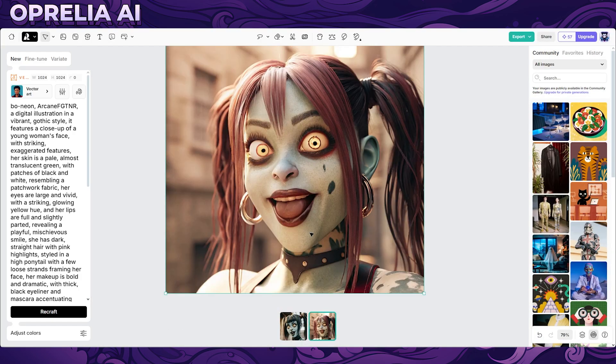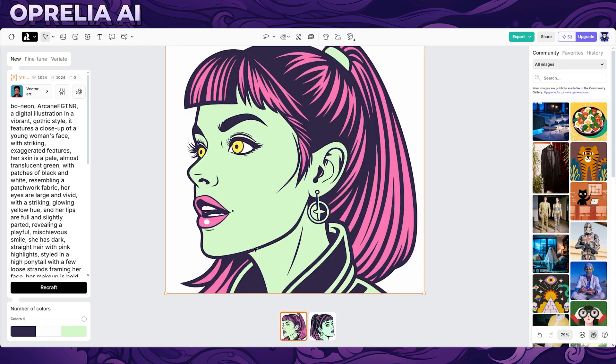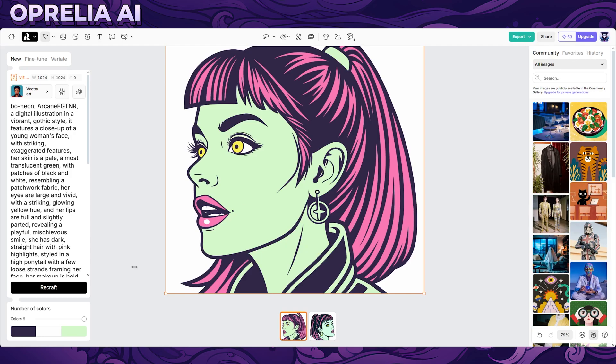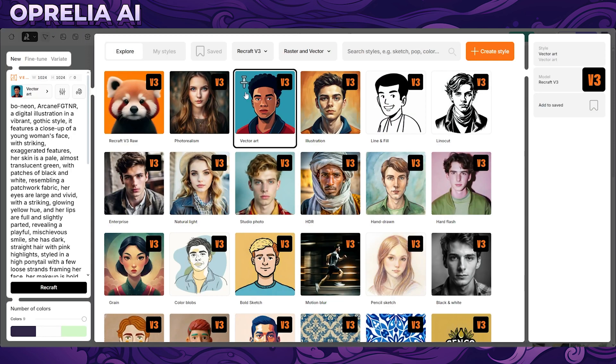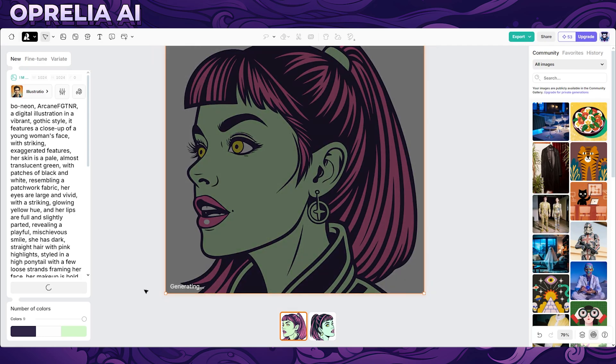You can change the style immediately — if you don't like this style, you can recraft it in a vector style. This is something Midjourney also does, letting you restylize images into something completely different. It's convenient if you have, say, a real-life image you want to turn into vector art. Here are the end results — I think it took a lot away from the quality this time around.